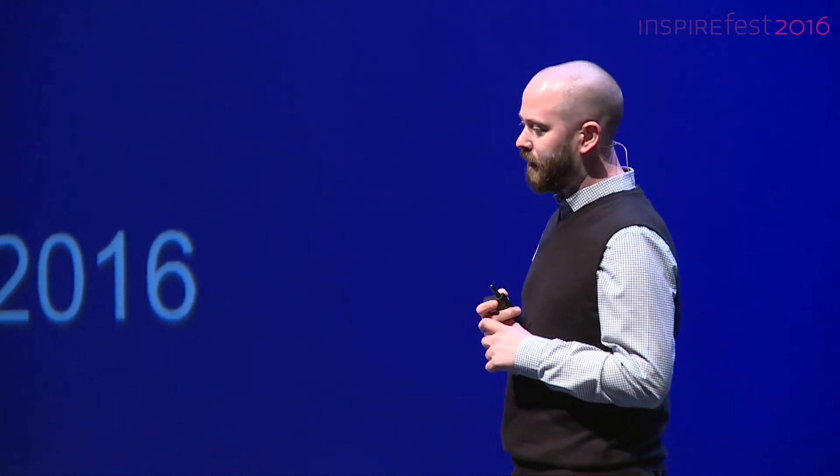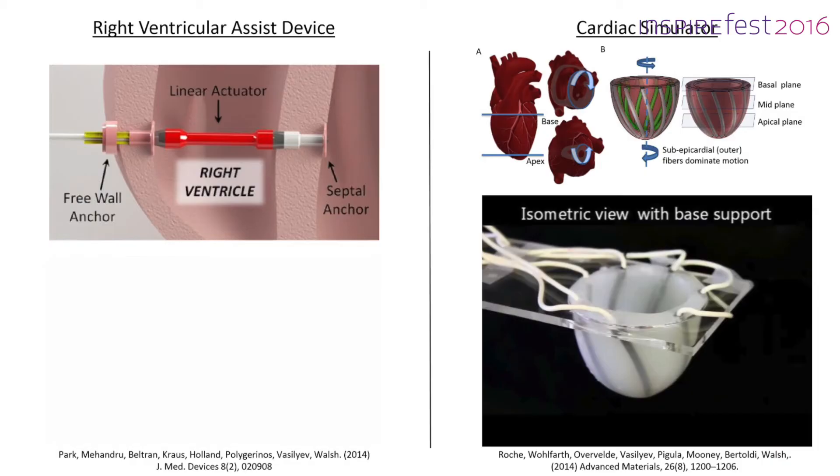There are muscles throughout our body, so there are lots of different potential applications for these artificial muscles. On the left we can see a student project — an implantable device meant to assist the heart with pumping blood while somebody waits for a heart transplant. On the right is work by Dr. Ellen Roach, currently at NUI Galway, who has done fantastic work on soft robots for the heart, including part of a cardiac simulator that replicates the complex motions of the heart.